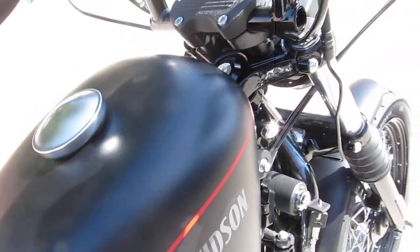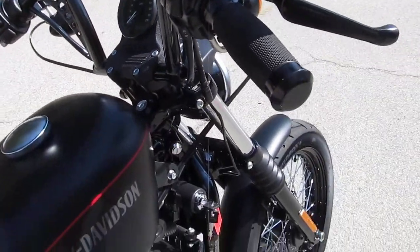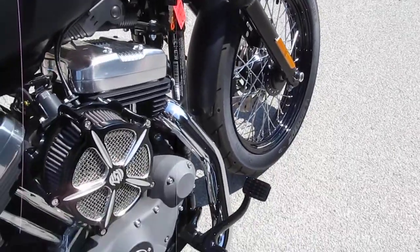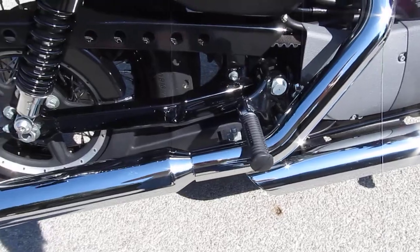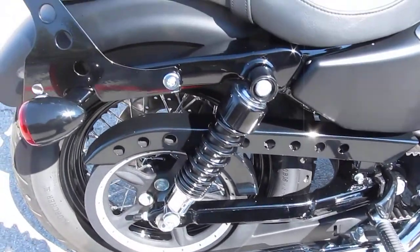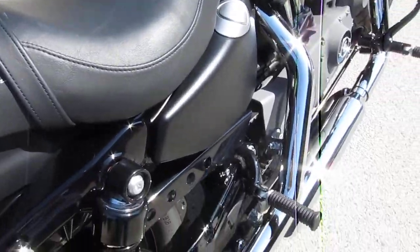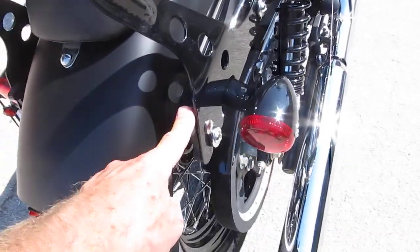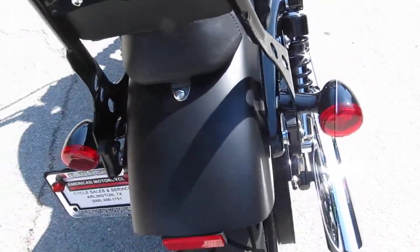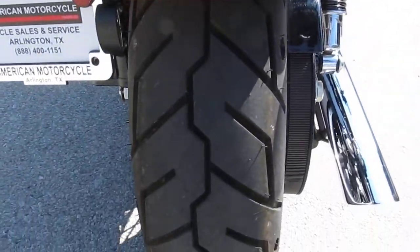Black denim paint, very nice. Upgraded hand grips there. It's got an aftermarket exhaust on it, the mufflers, it's got a really nice sound to it — we'll fire it off in a minute. It's got a Badlander style seat. You can ride two up on it, it's got passenger pegs here. Got a quick detach backrest, very nice addition. Back tires like new.